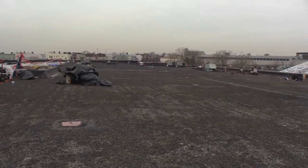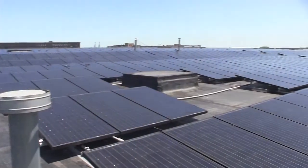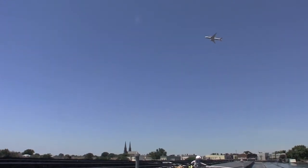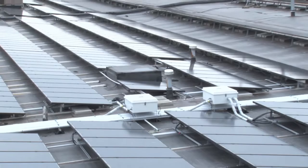I've been going up on the roof from day one of the roof replacement, and to see the transformation from what it was to what it became is just absolutely amazing. You have the planes flying over from the airport and the thousands of panels up there. It's pretty impressive.